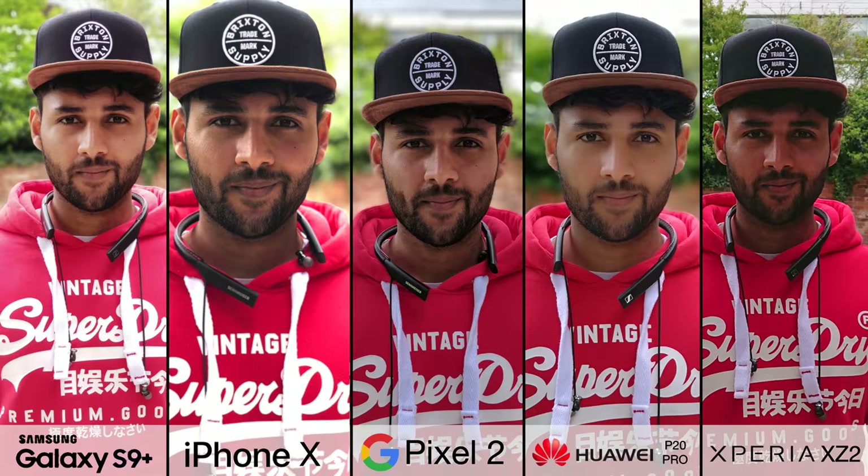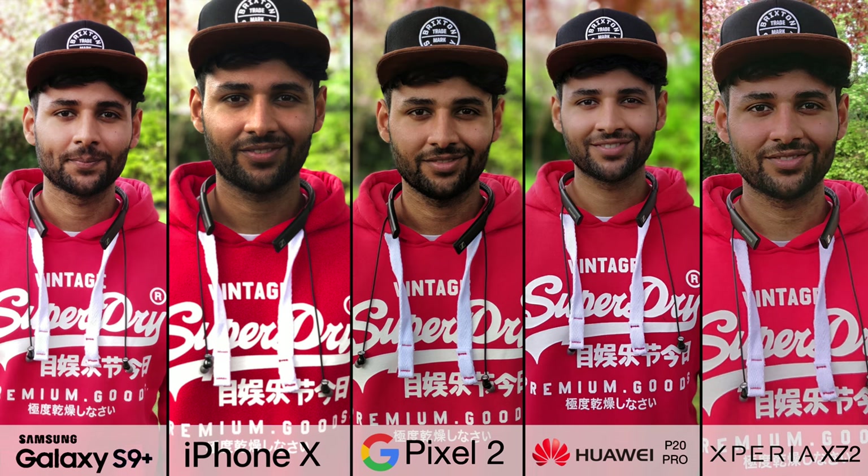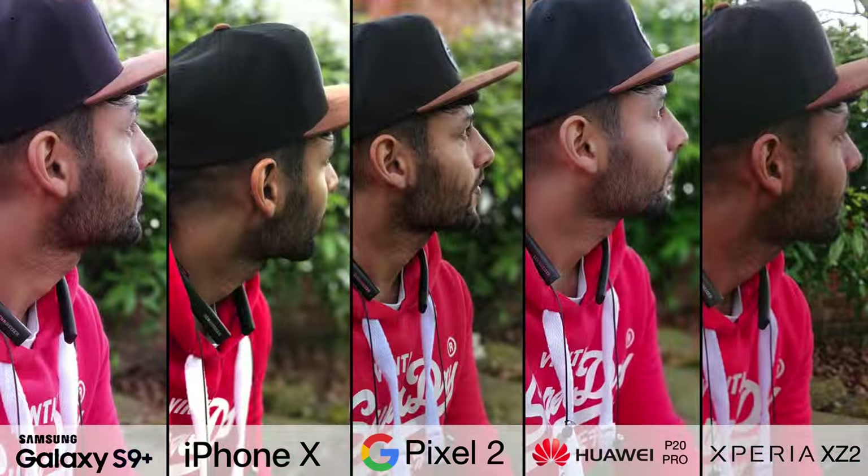Starting off with portrait mode, and you'll notice even given the exact same subject in the exact same position, these 5 images look completely different. The S9 and the P20 Pro focus on making the subject look good, which I'd say for 70-80% of the population is actually what we want, whereas the iPhone X and Pixel 2 have a focus on realism.